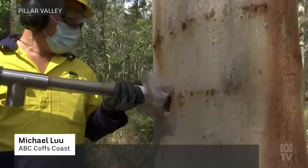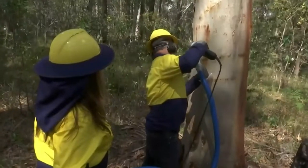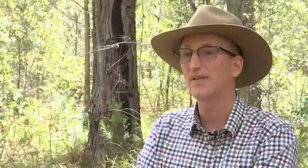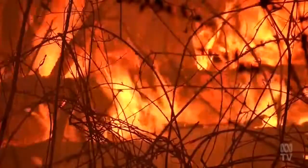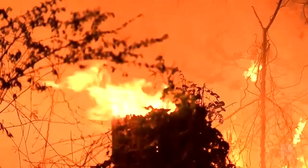It might look drastic, but this drilling is all about protecting the environment. As the tree grows and matures, those hollows will actually mature with the trees and they'll become even more like a natural habitat. Naturally occurring tree hollows became a lot more scarce after the Black Summer bushfires.